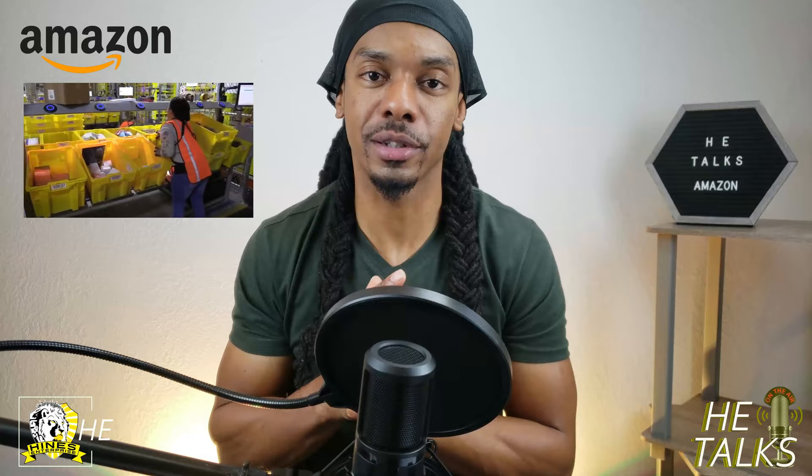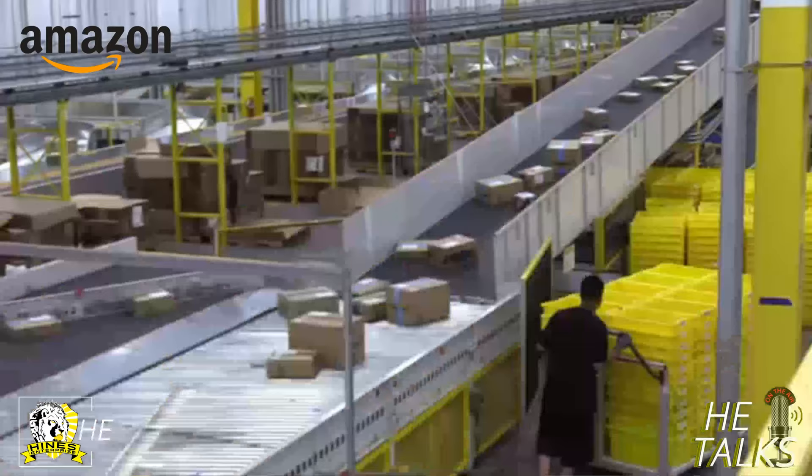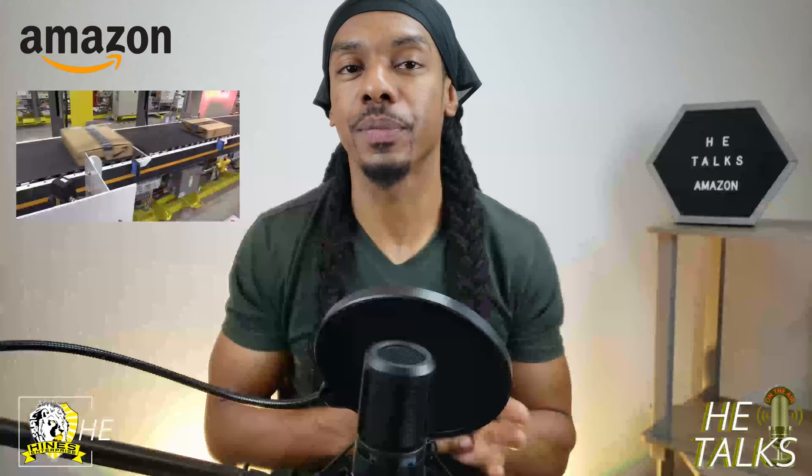I'm going to add some clips of how the inside of Amazon looks — I found these clips, so these aren't ones I actually recorded. You're not supposed to have your phone on the floor inside the warehouse. You can have it up until you enter the building and put it in your locker, but once you pass through into the actual warehouse workspace, you're not supposed to have your phone. If you do, policy says you will get a write-up and could possibly get fired because of that.